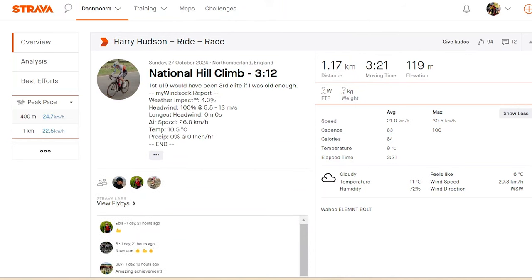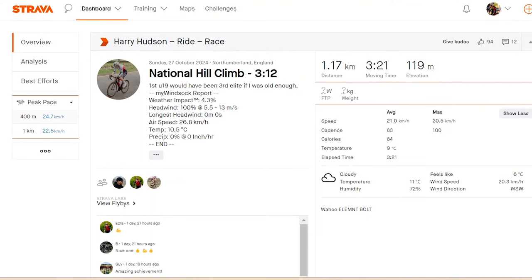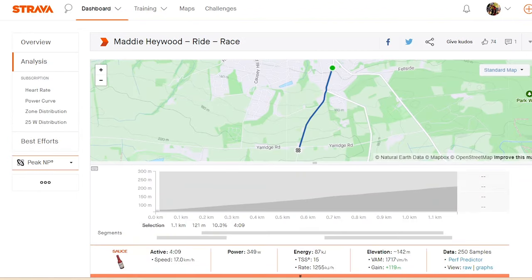Another person to shout out is junior Harry Hudson — an outrageous time that would have finished third overall. He did around 8.5 minutes, weighing about 54 kg putting out around 460 watts, which is pretty wild. He's definitely someone to watch — he came third last year on the Struggle, which is a way longer climb, and he's also good on punchy stuff. The man's got big gas going uphill.